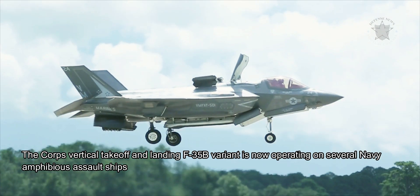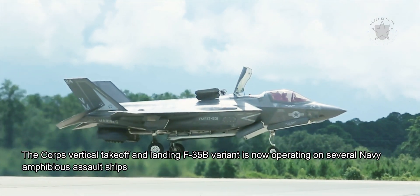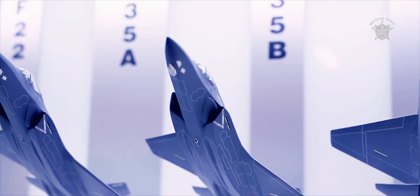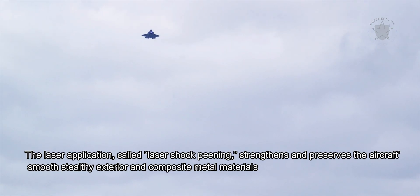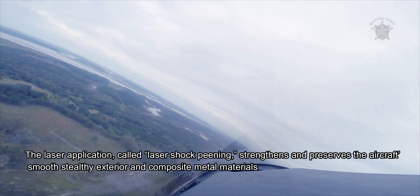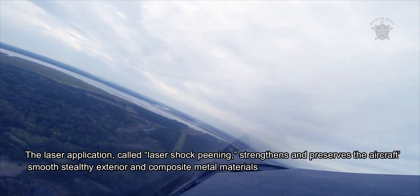The Corps' vertical takeoff and landing F-35B variant is now operating on several Navy amphibious assault ships, including the America class. The laser application, called laser shock peening, strengthens and preserves the aircraft's smooth, stealthy exterior and composite metal materials.